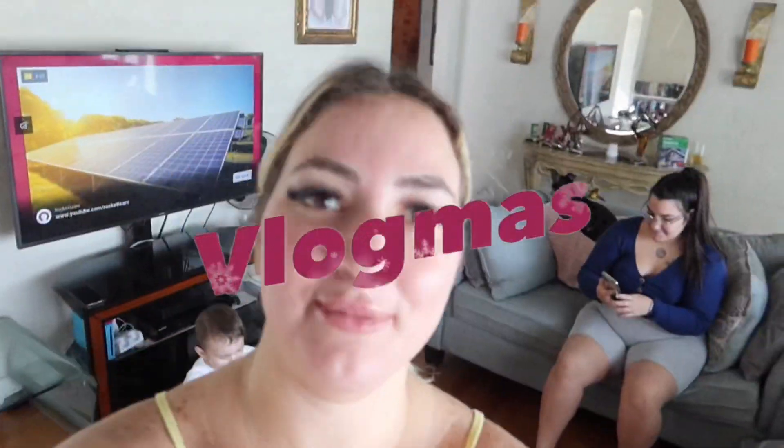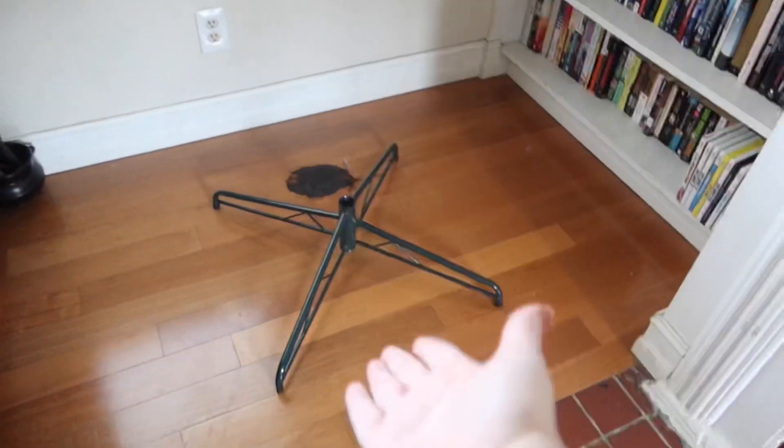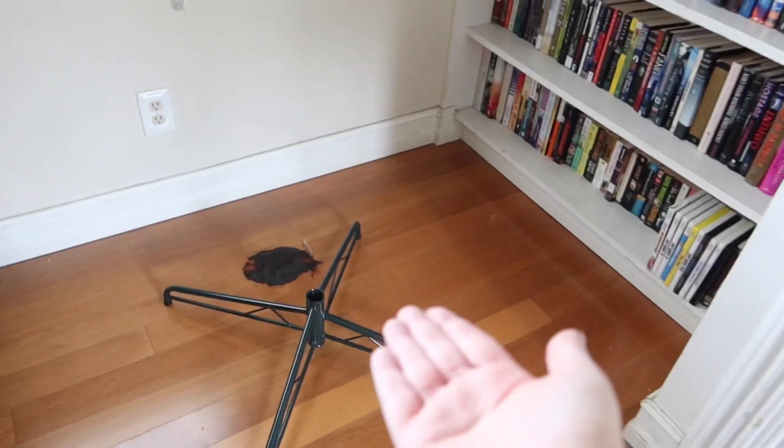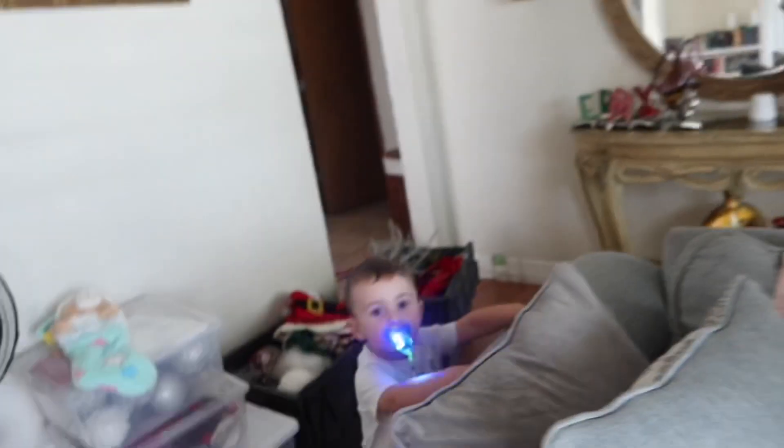Hey guys, welcome back to my channel! Today I'm here with the family — let's go — and baby Dylan. Today we're going to be decorating for Christmas. We're going to be putting the Christmas tree up — it's going to go right there. We burnt our house a little bit, but it's okay guys. We have all the decorations over here — look at that! How many boxes? Are you ready?